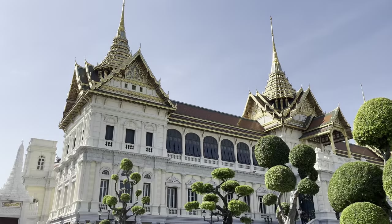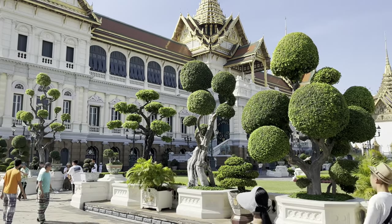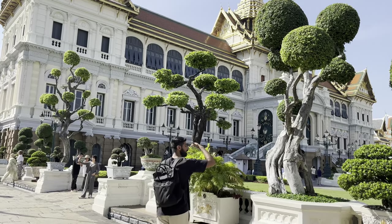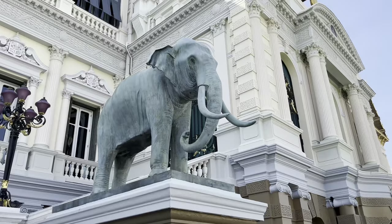We followed the signs that took us to where the Grand Palace is located, and wow — we were taken aback by how beautiful the architecture is. You can only visit it from the outside, but it is still totally worth it. Look at how stunning.